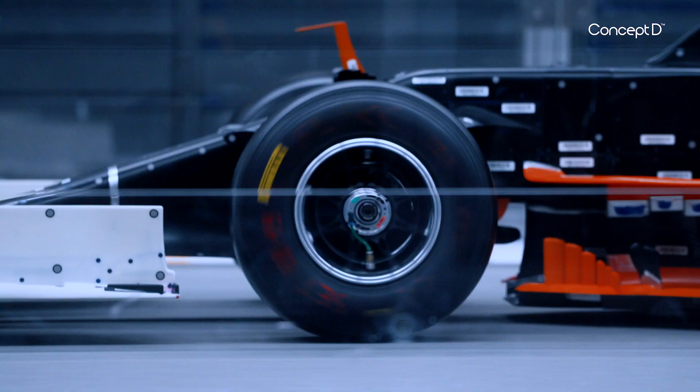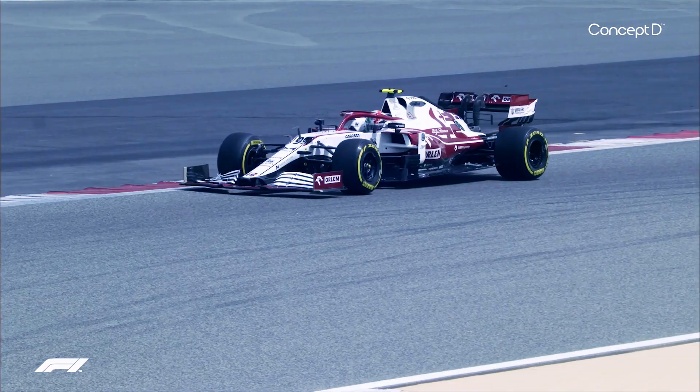One of our jobs in the aerodynamics department is to generate as much downforce as we can. The more downforce you generate, the more drag the car also has — that's a resistance holding you back. So the other job we have to do is to reduce drag as much as possible, so that we can go as fast as possible in the straights.